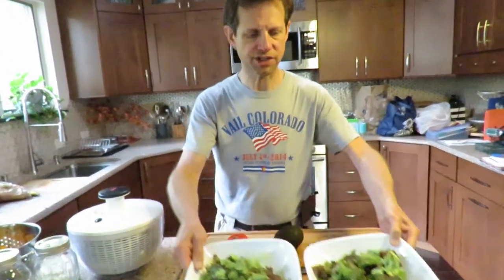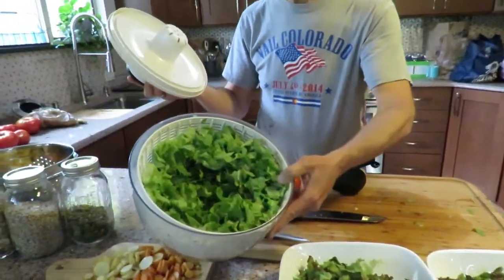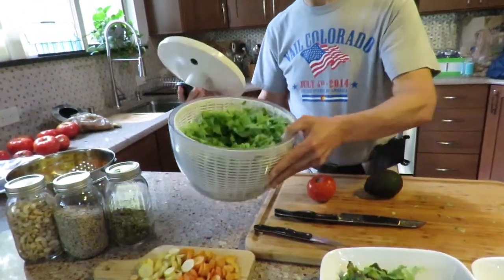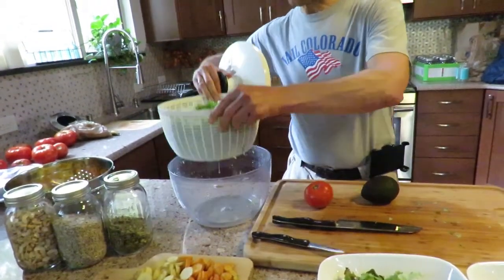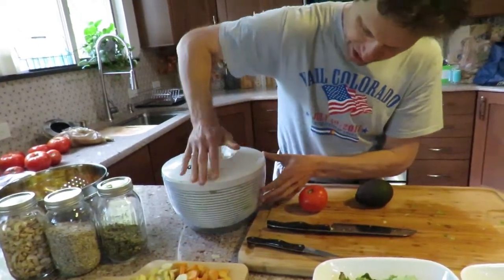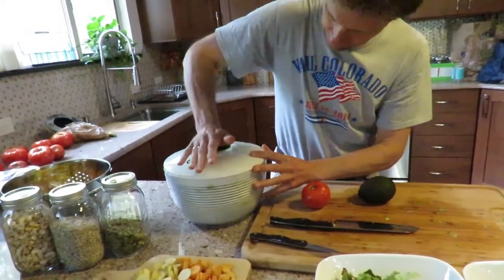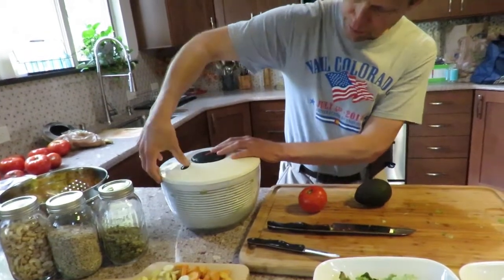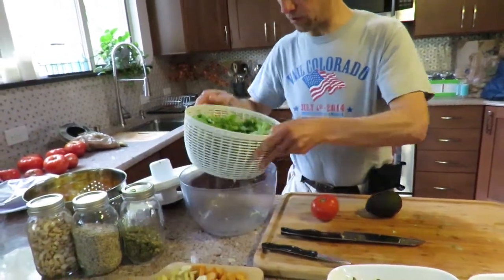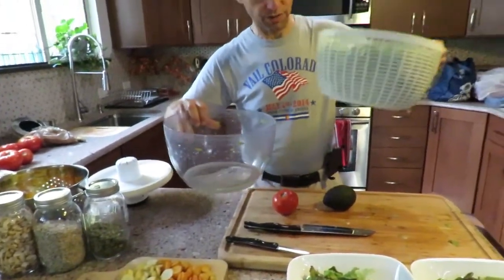Here I've got some of the lettuce washed, and here's the other kind. What I do is pour water in, take the basket out, put it back in, and you can see it spinning around — it has a little brake here. Very simple design. All the water ends up in the bottom, it's spun dry and no longer dripping. This is good.